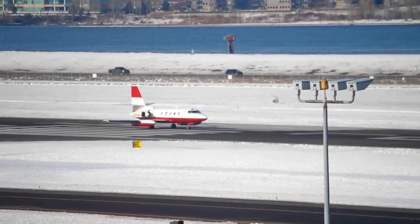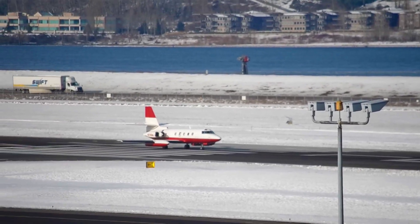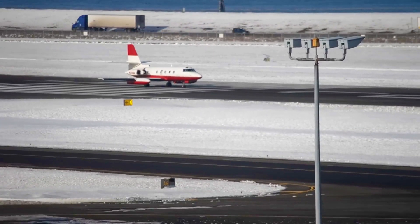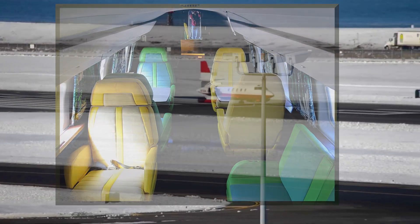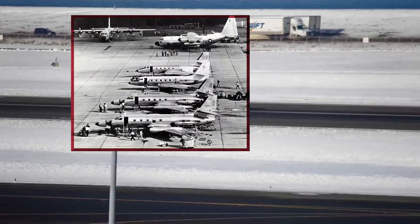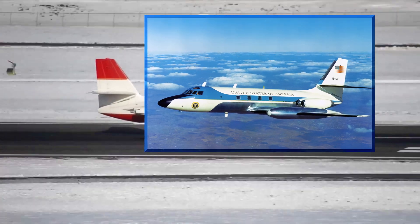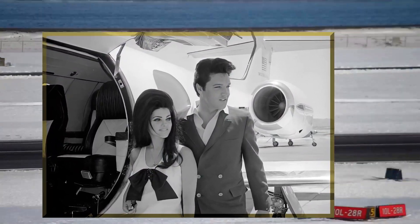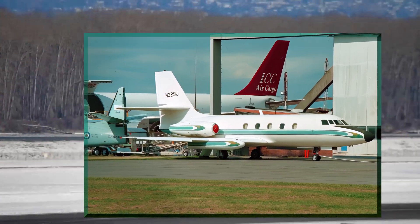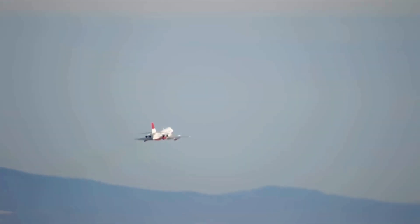The Lockheed Jetstar prototype, registered as N329J, marked a significant milestone in the history of corporate aviation. First taking flight in 1957, this sleek and powerful aircraft revolutionized executive travel with its speed, range, and luxurious cabin, becoming the model on which most future business aircraft would be based. After the prototype's initial testing period paved the way for the production of the Jetstar series, this iconic aircraft became a symbol of corporate success and prestige, serving government officials, business executives, and celebrities. The prototype went on for many years as a test aircraft for Lockheed and is now preserved at the Seattle Museum of Flight at Paine Field, Washington.